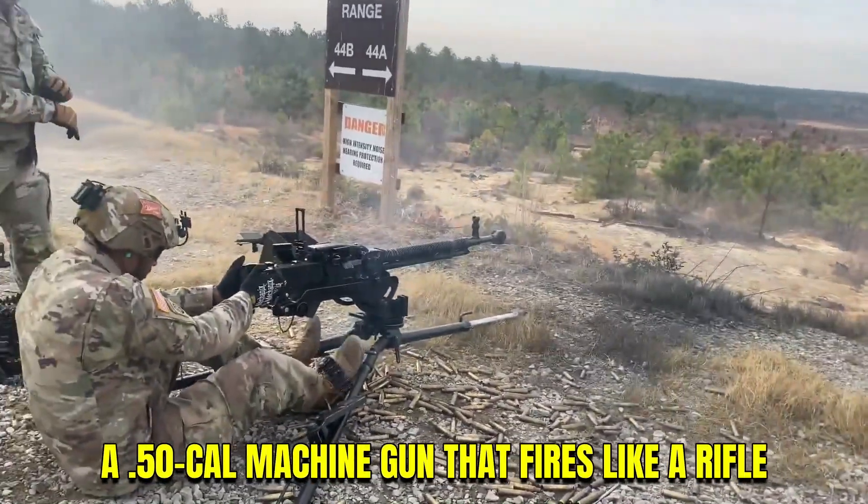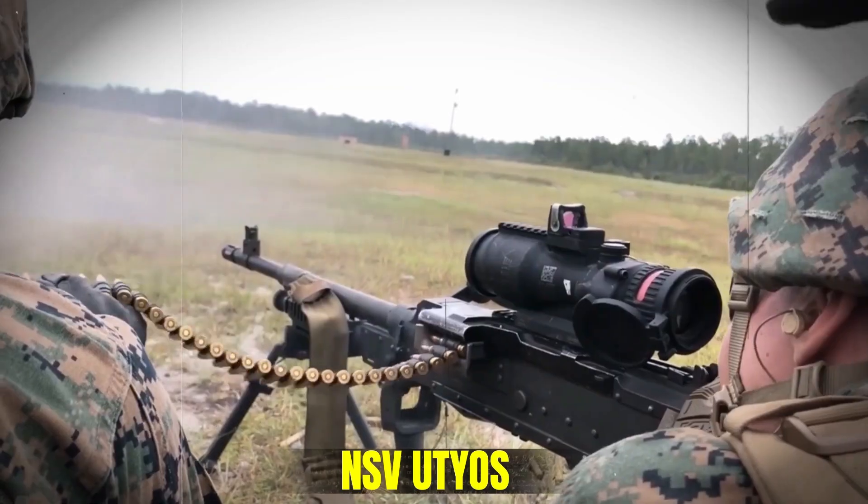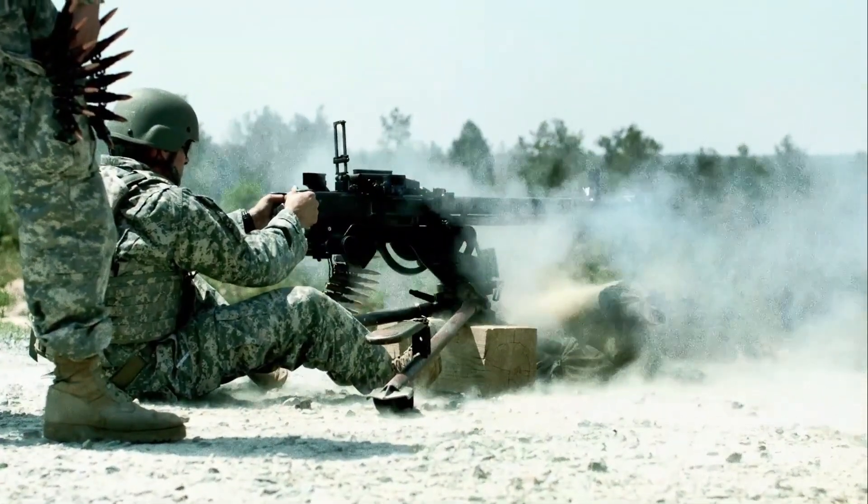A .50 caliber machine gun that fires like a rifle. Sounds impossible, right? The NSV Utyos didn't roar or climb like the others. It stayed flat, steady, almost calm.